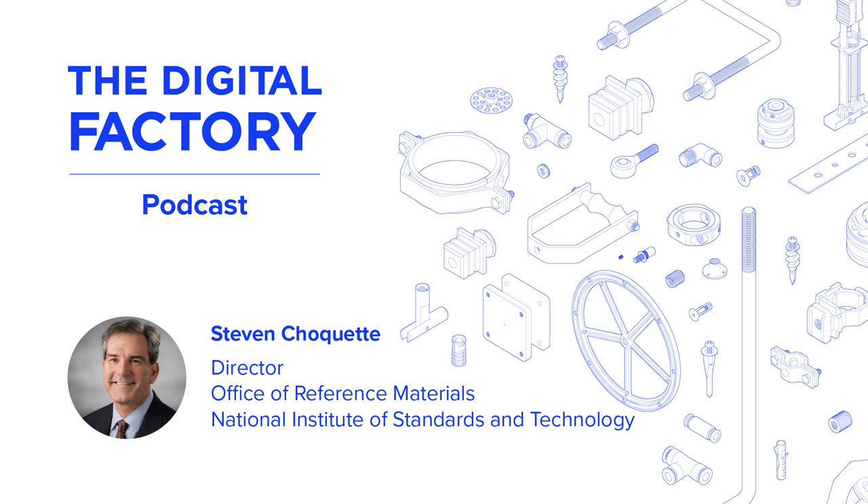The Digital Factory is supported by Formlabs, which makes powerful, accessible 3D printers that scale from desktop prototyping into full production.